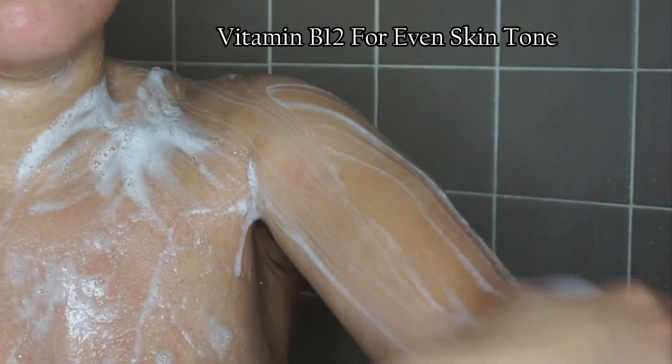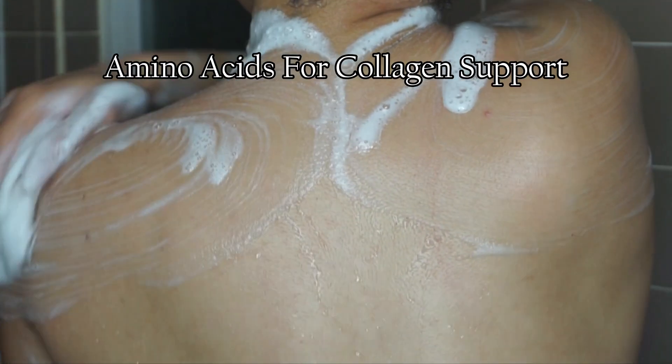Let's get into the benefits of this body wash. It has vitamin B12, which is great for evening skin tone; vitamin C, which is an antioxidant; vitamin E, which is a barrier repair; amino acids for collagen support; magnesium for pore treatment; and it has microbe health. Also, this product is paraben-free and sulfate-free.